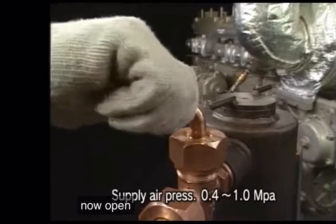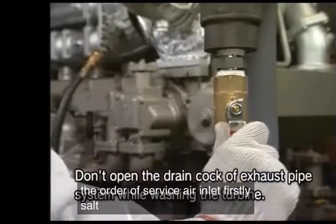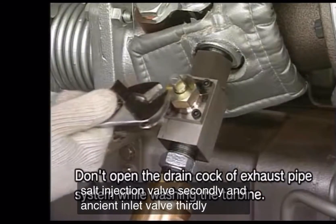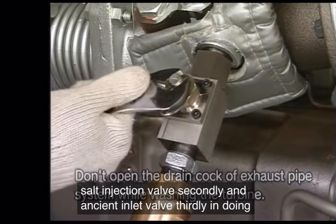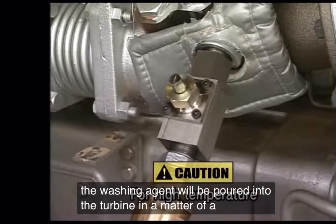Now, open the valves at 3 points in order: service air inlet first, solid injection valve second, and engine inlet valve third. The washing agent will then be poured into the turbine in a matter of a few seconds.